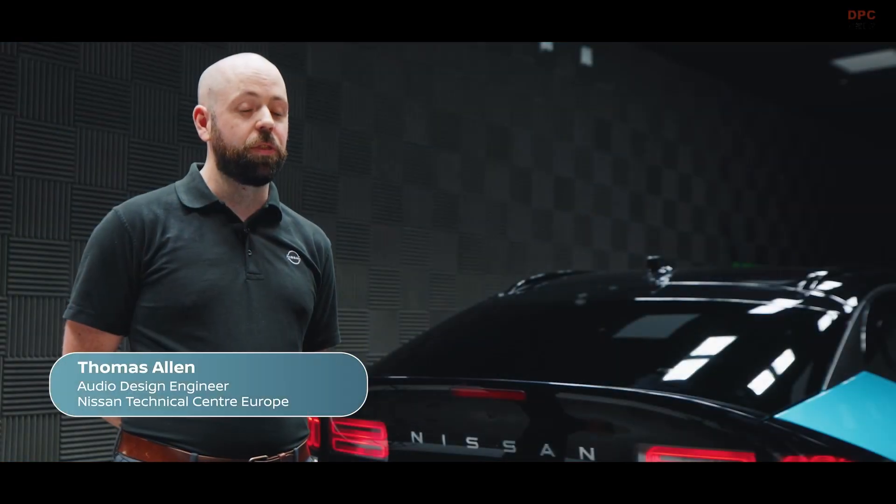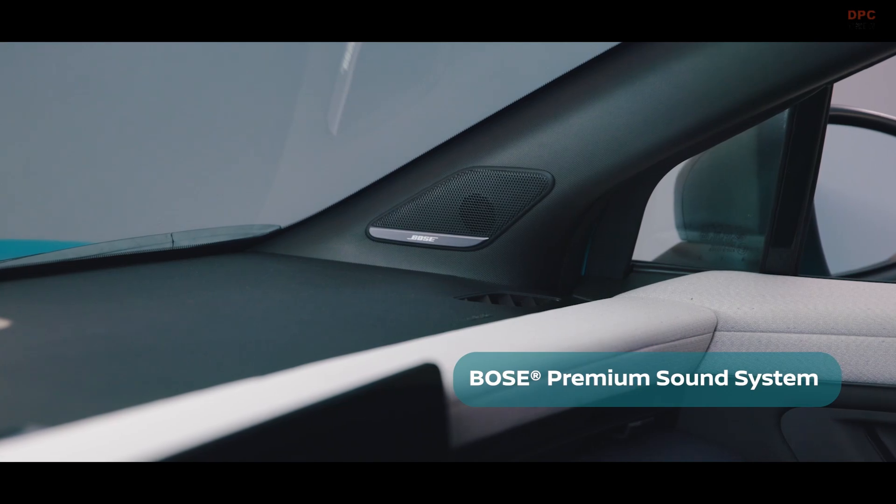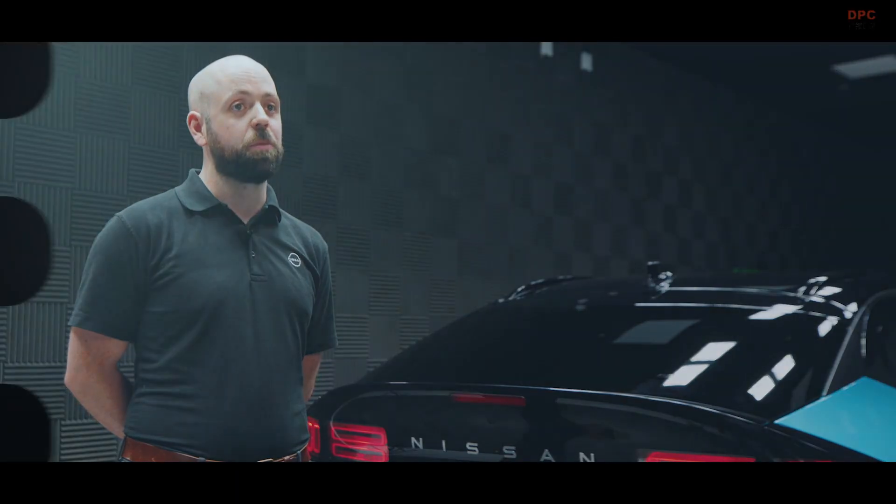What I'm most proud of on the new LEAF is our new fresh air subwoofer. This is delivering the best audio experience we've ever delivered in Nissan Europe — it's a very addictive system that's very enjoyable to listen to.